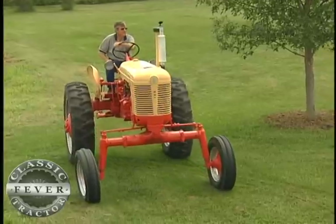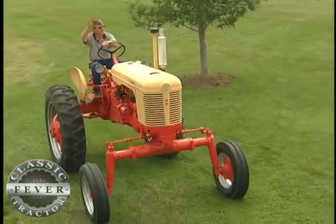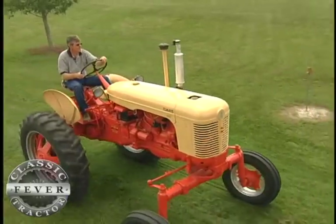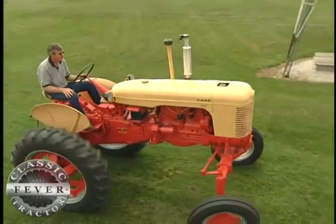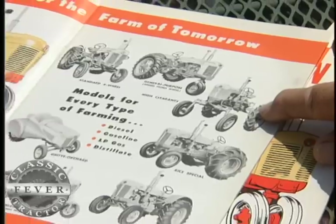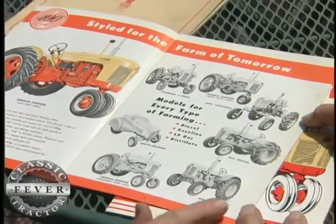We even had a woman run up to Neil in a parade and ask him how he had made this tractor that high. She'd never seen one before and thought that he had built it that way from scratch. And I said, 'Well, lady, this is a vegetable farming tractor, a sugarcane farming tractor, and that's the way it's made. Case made the tractor this way — it is a tall tractor, and that's the way it was made.'